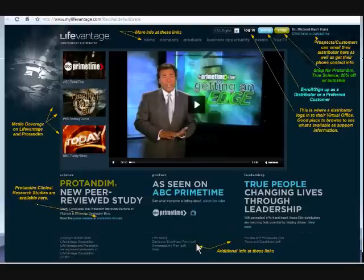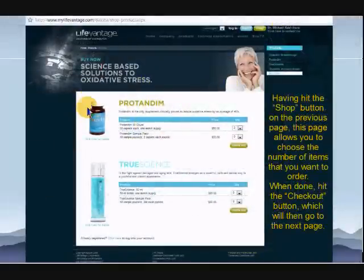The distributor enrollment form in PDF form, the compensation plan in PDF. But today what we're going to do is go straight to the shop button, and you'll see exactly how to buy Protandim. When we hit the shop button, what you're going to see is a page that basically offers the two products that LifeVantage offers, which is Protandim and the TrueScience Skin Cream. Both products are groundbreaking in their technology. I'm going to show you what buying two Protandim would cost and how you would go through that. We hit the shop button, got to this page, now we're going to choose two by this dropdown menu and click on the checkout button to go to the next page.